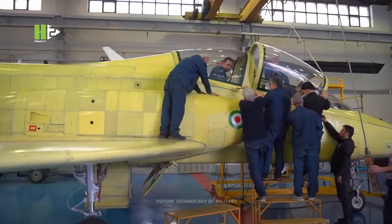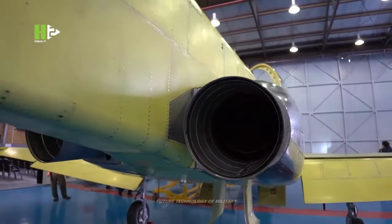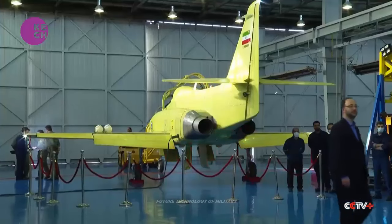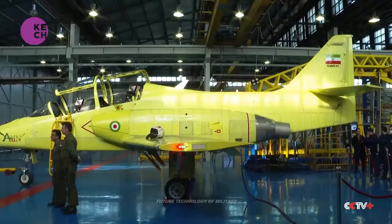The Yasin is a twin-seater, single-engine aircraft that can be used for pilot training, advanced pilot training, and weapon delivery training. It has a maximum speed of around 1,000 km per hour and a range of approximately 900 km.